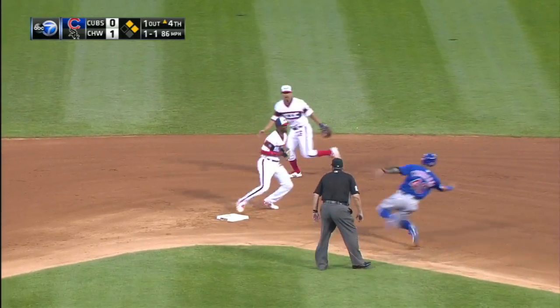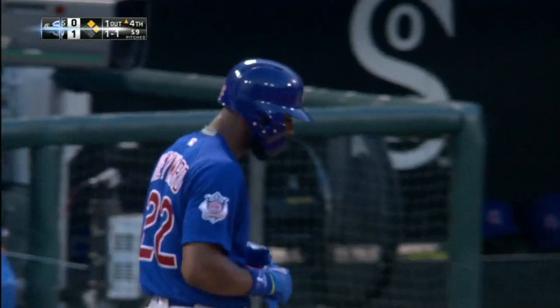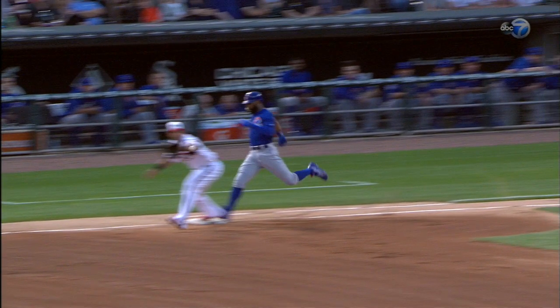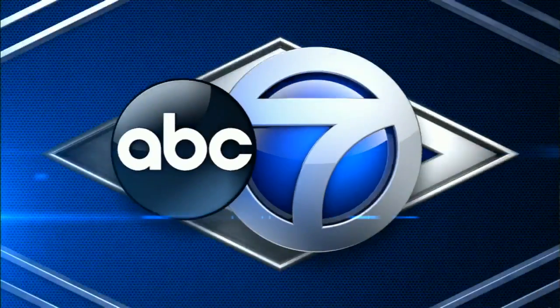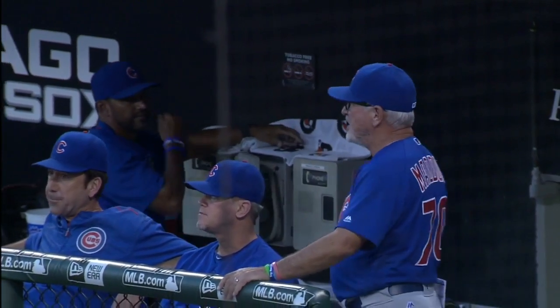Brown ball up the middle, Joe. Might want another look — for the time being it's a 4-6-3 inning ender. Got to believe they're going to look at this one. Razor thin, yeah. They are going to check it, so this manager's challenge is brought to you by...